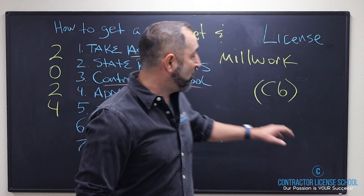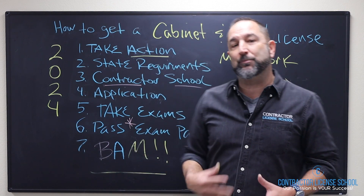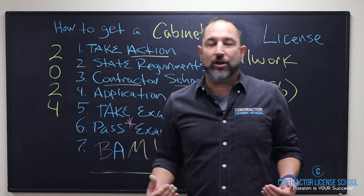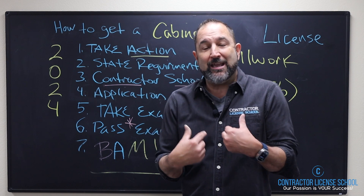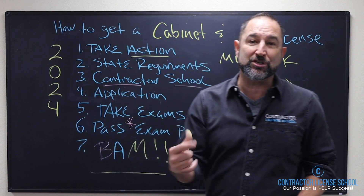I want to give you how to do it in seven simple steps. Number one: you got to take action. Anything in life that you're going to do, you have to step up, make it happen. I hope that we are that first action step. You got to get past watching the video and give us a call or text — we're going to walk you through the process.